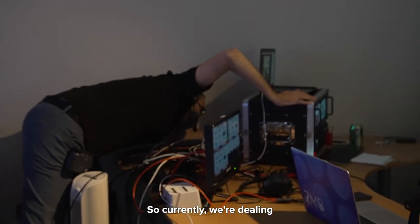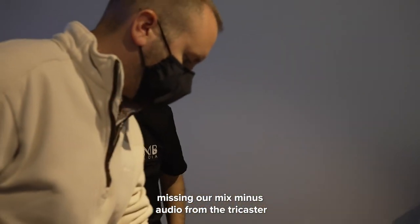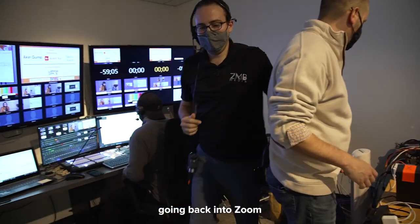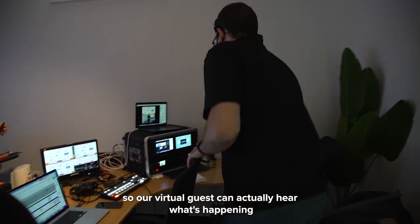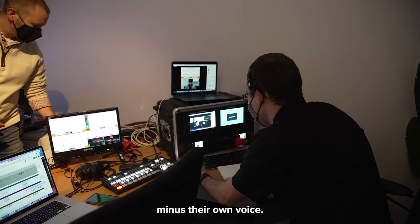Currently we're dealing with a sound issue that popped up where we are missing our mix-minus audio from the TriCaster going back into Zoom, so our virtual guests can't actually hear what's happening minus their own voice.